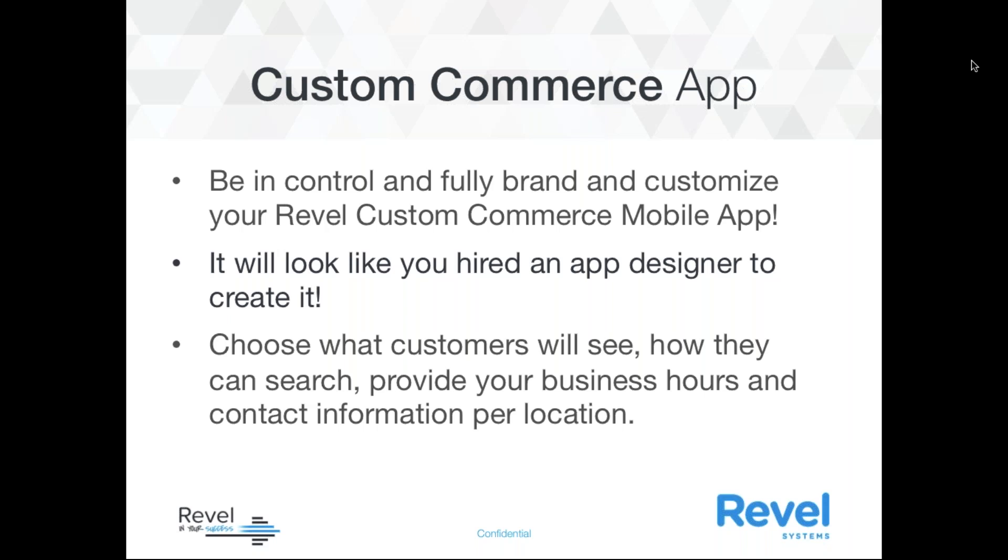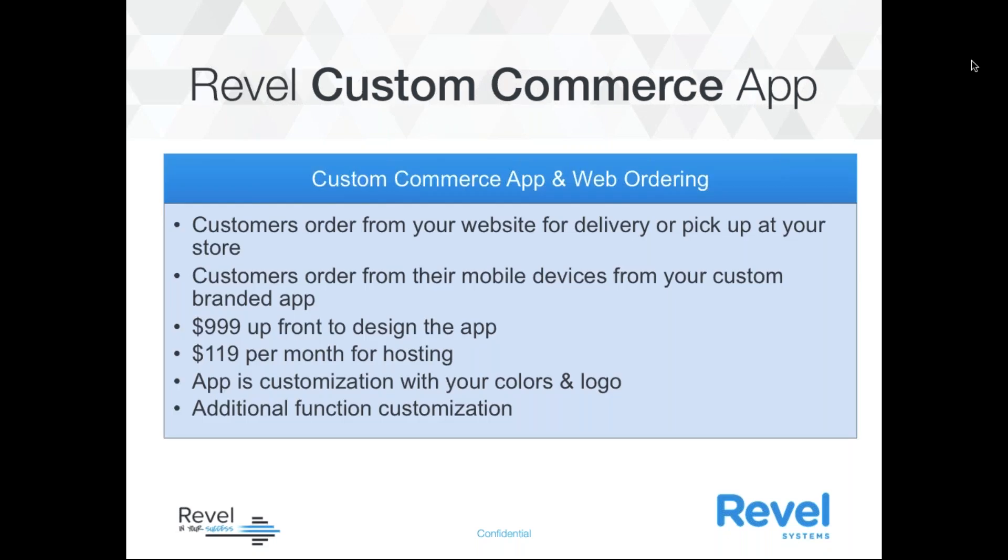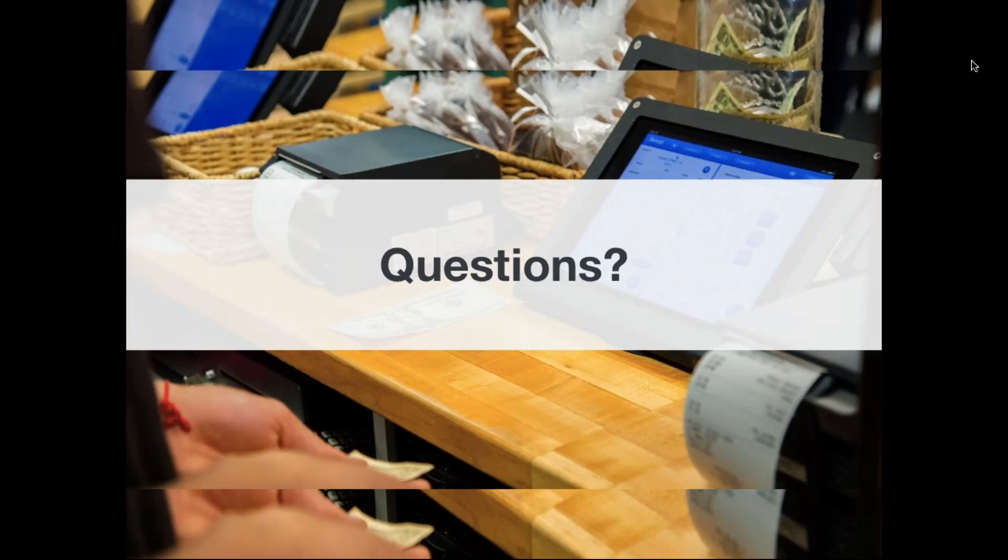You want to be in full control to brand and customize your Revel Custom Commerce mobile app — it's going to look like you hired an app designer to create it. You can choose exactly what your customers see, how they can search, and provide your business hours and contact information per location. For the Custom Commerce app, it's $9.99 up front to design the app, and once you're ready to go live in the app store, it's $1.19 per month for hosting.